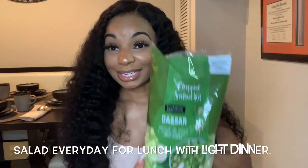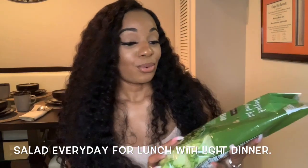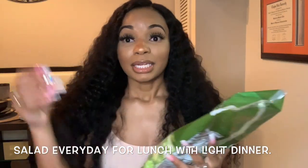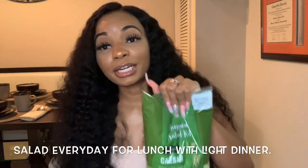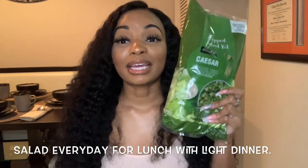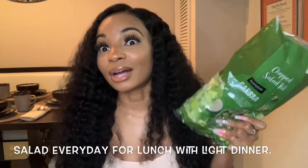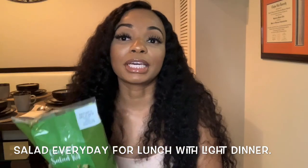These are the salads I get from Walmart. I pack them in my lunch box — everything that goes in the salad is in the bag, so I just take everything out, dump it in the bag including the dressing, shake it up, and that's my lunch. I was eating a salad every single day for lunch, and these are like three dollars, so I'm saving money at the same time.